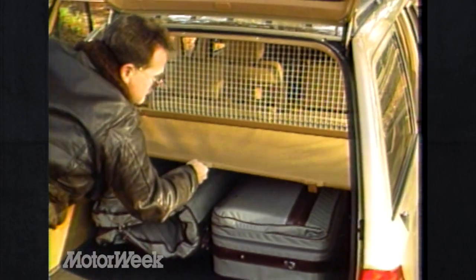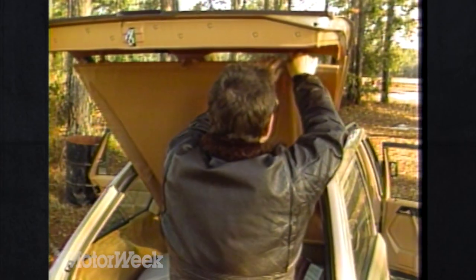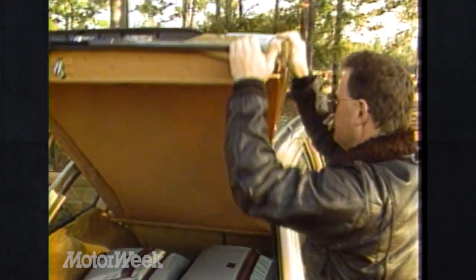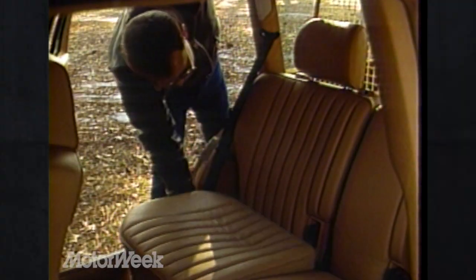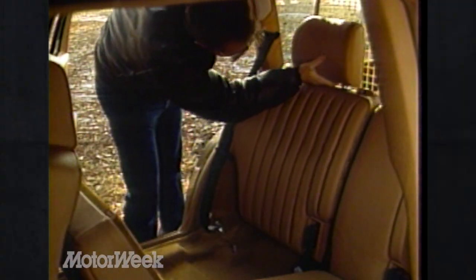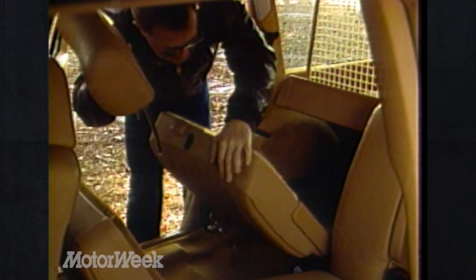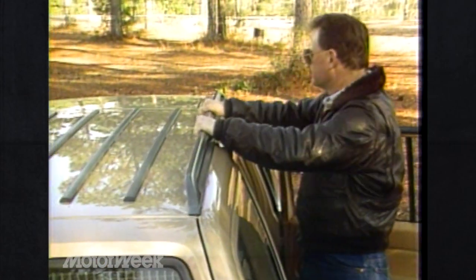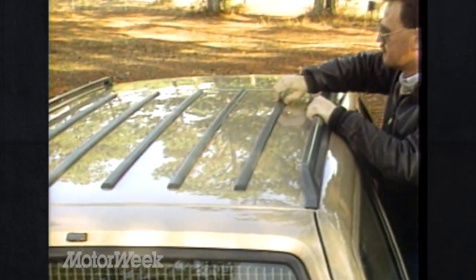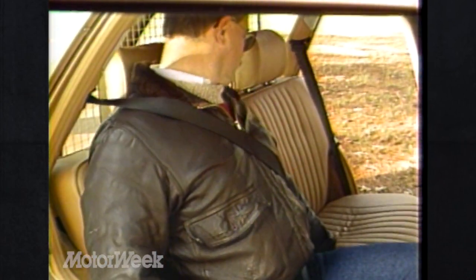Inside, cargo room is generous and includes a net to keep loose articles from flying forward during quick stops. The net didn't obstruct vision much, but the window shade cargo cover will do just that for prying eyes. Plus, if you need more room, the split-folding cushions increase the flat cargo space by 80%. The front passenger seat also reclines to handle loads up to 9½ feet long. A roof rack is standard and seems sturdier than on past Mercedes-Benz wagons. Rear seat room is also generous, and Mercedes-Benz provides shoulder belts, too.